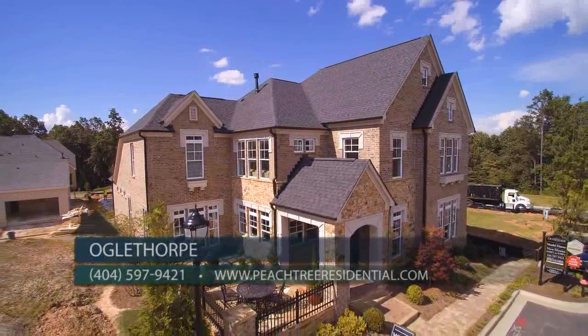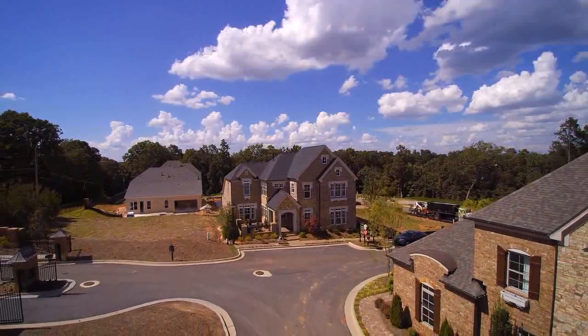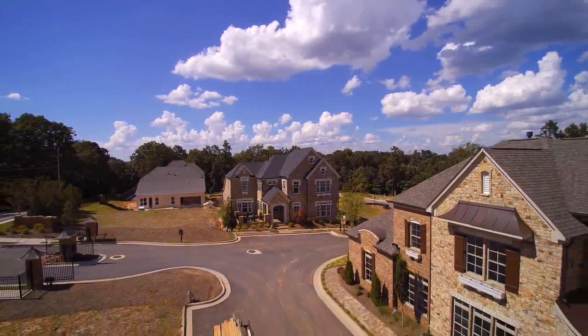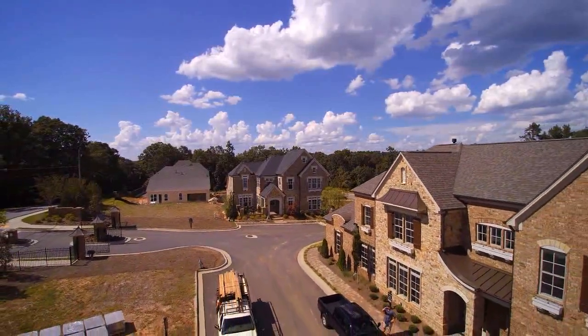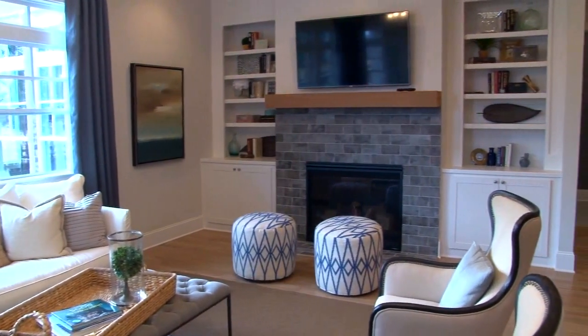Sales have been brisk here, but new completed homes are available, including this gorgeous model we're in today. And with some homes currently under construction, you still have beautiful opportunities available at Oglethorpe. The decorated model home is for sale at home site number 18.